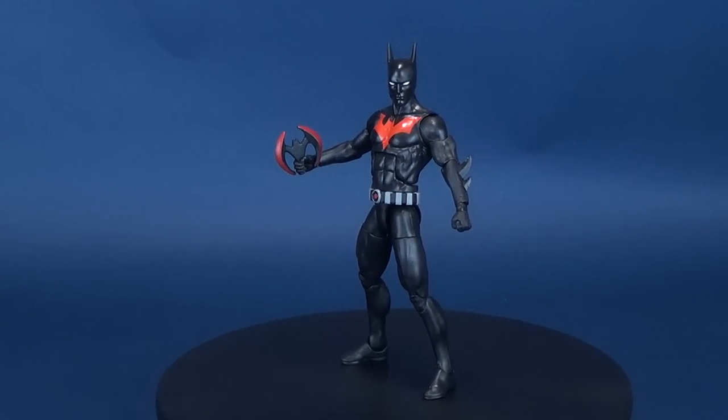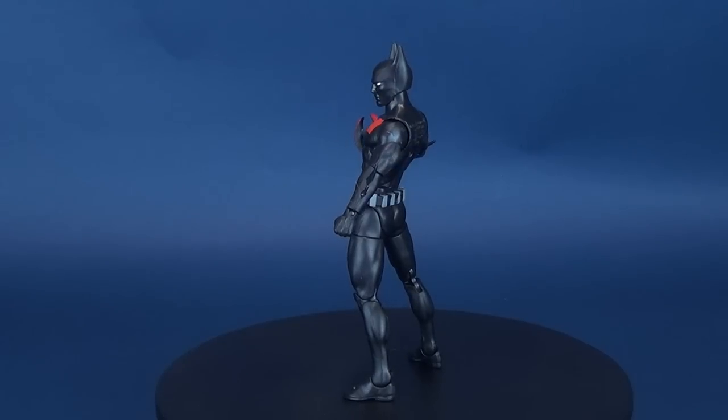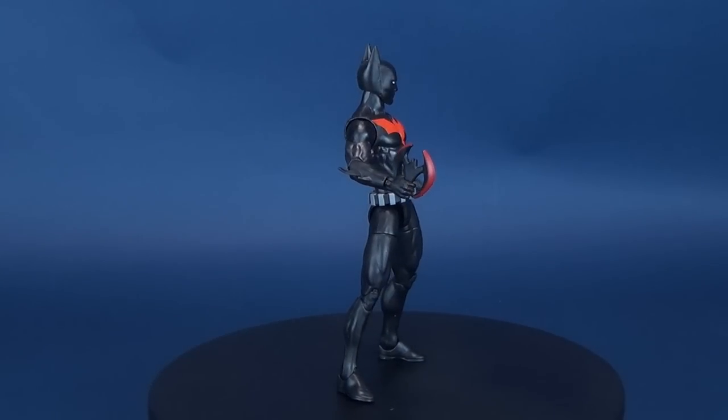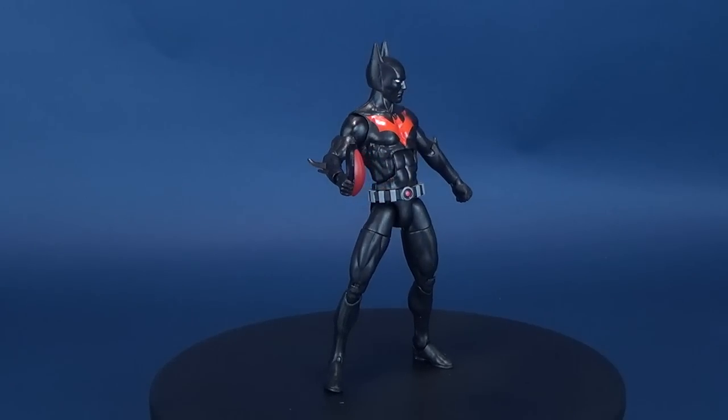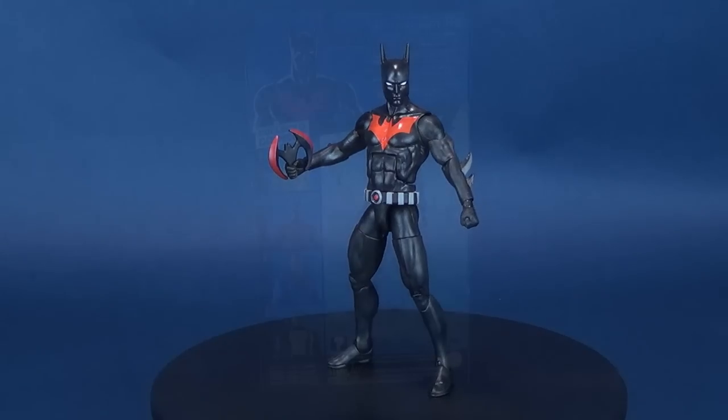A new Batman takes to the skies of a futuristic city. Here's your look at the DC Multiverse Batman Beyond. Genetically engineered Terry McGinnis becomes the Caped Crusader in a more techno-advanced Gotham City.